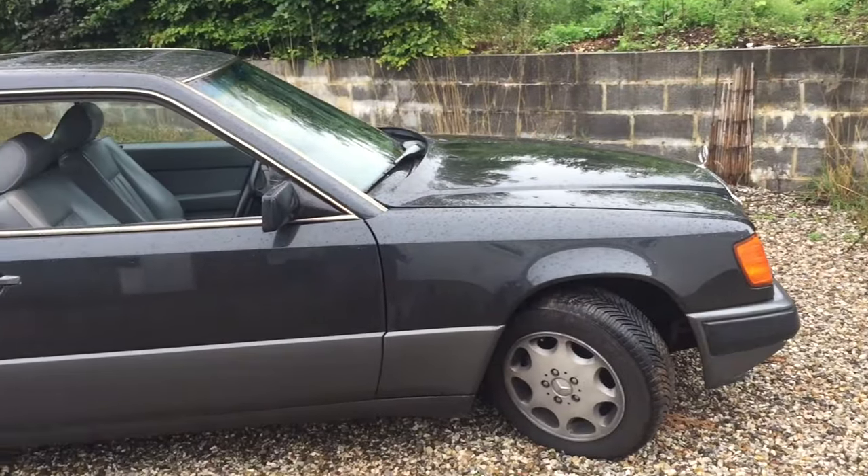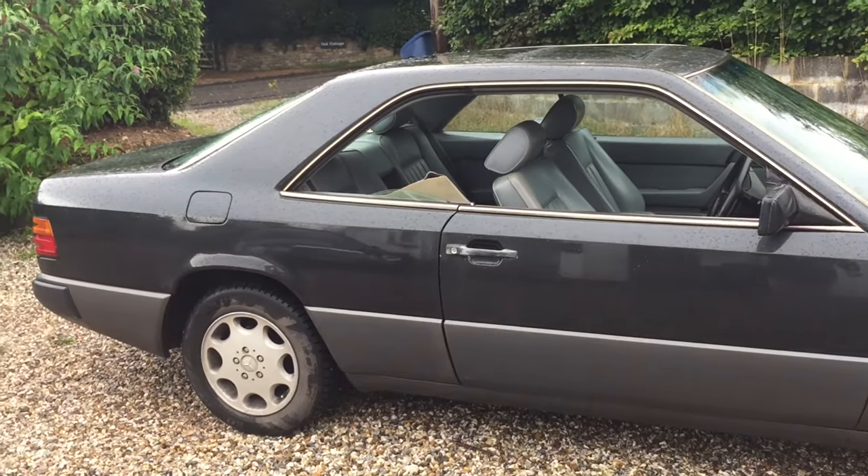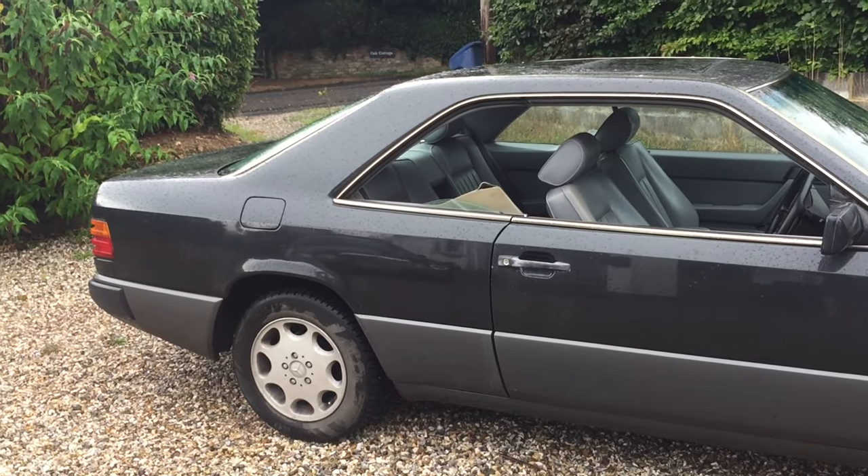Well, that's kind of it for this first video. I hope you've enjoyed a look at Clara, my 1988 300 CE with 186,000 miles on her.